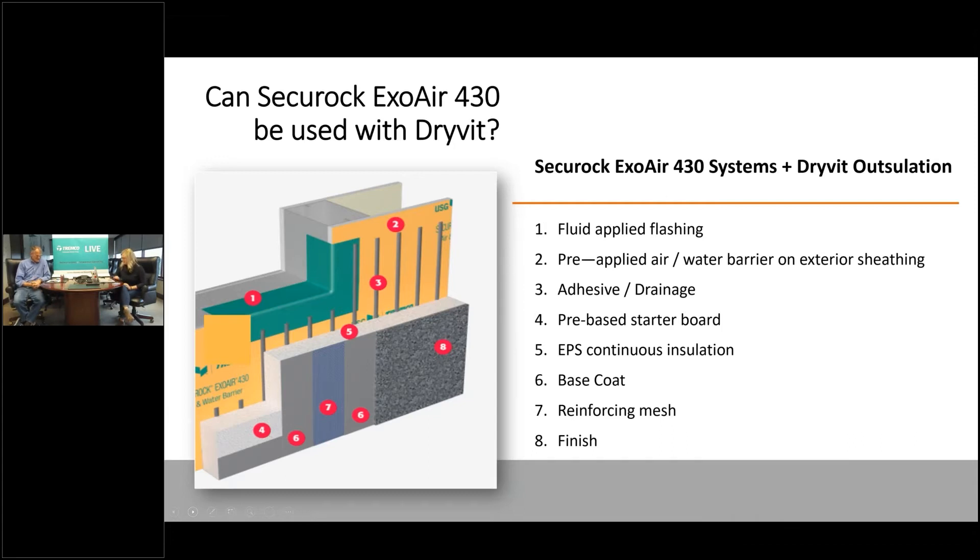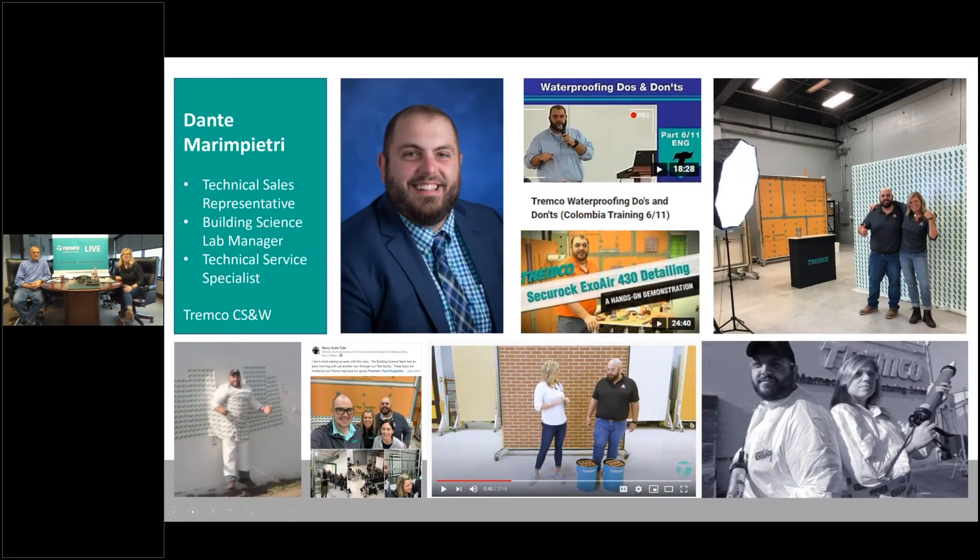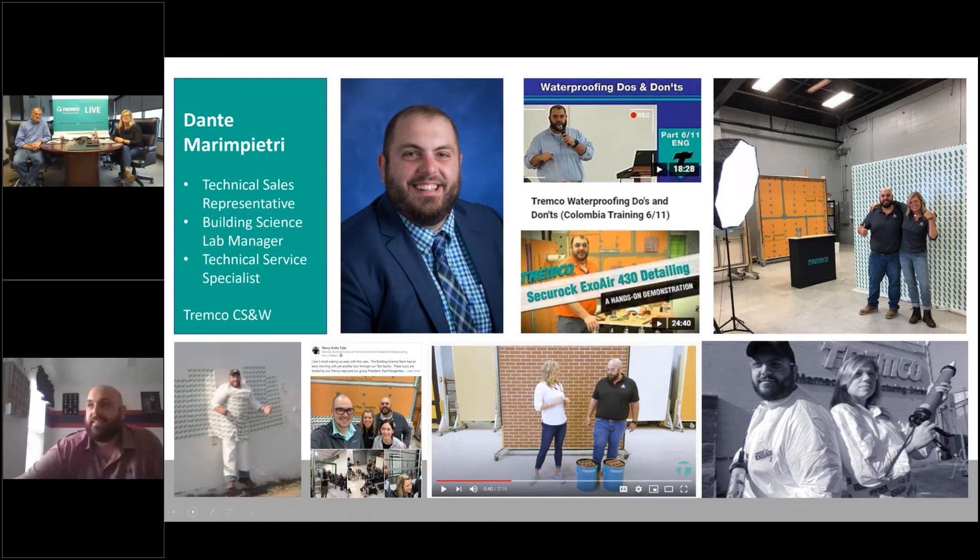I think we do know somebody — somebody we used to see all the time at the test wall. Dante Maripetri, welcome to Tremco Live! Good afternoon everybody. I hope you're having a great Friday afternoon here at three o'clock — it's 42 degrees outside in Cleveland, Ohio at the moment.